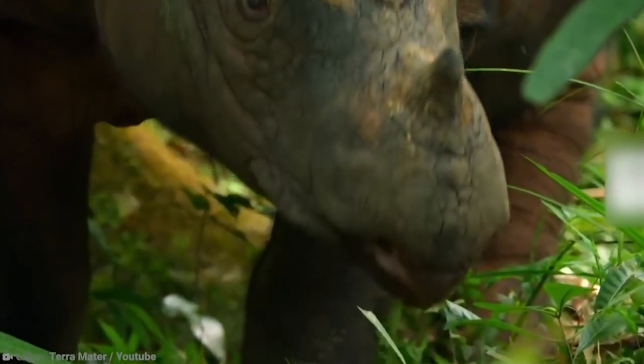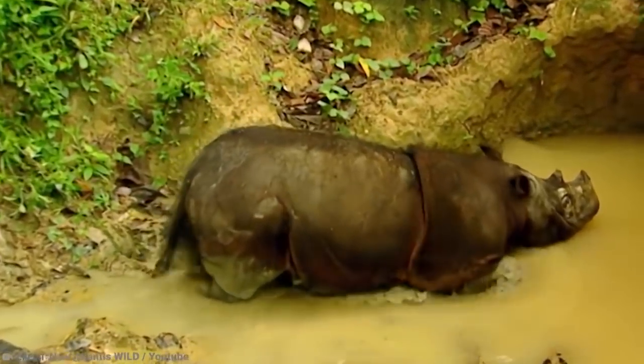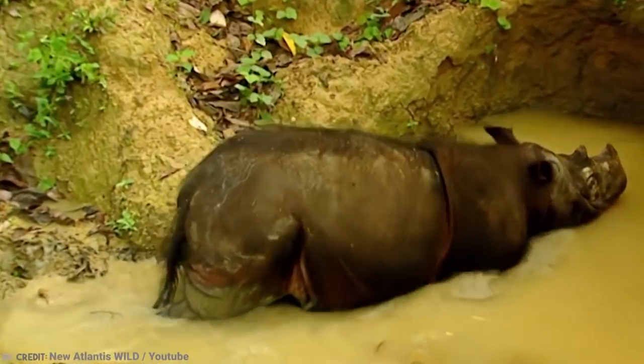Unfortunately, this rhino does very poorly in captivity, so once the last 30 are gone, that's it — goodbye forever.